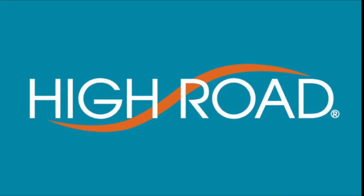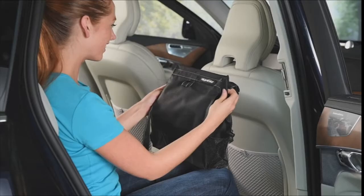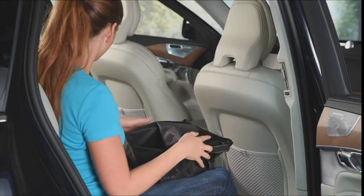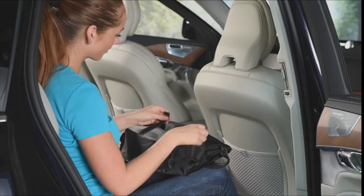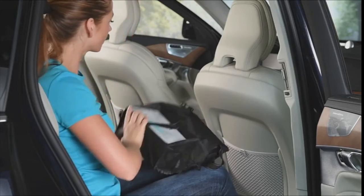Put a car cleanup station on any seat back with the High Road Puff & Stuff Car Seat Organizer. Easy to reach from the front seat, the Puff & Stuff holds up to 2 gallons of trash and a standard or family size tissue box. Installs in any vehicle in less than a minute. Place a tissue box face down into the bottom compartment and secure it in place with the hook and loop strap.